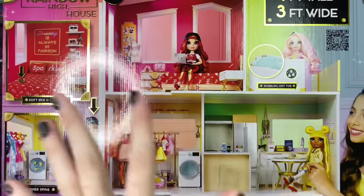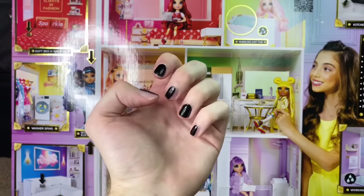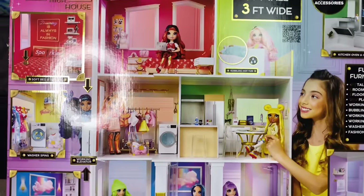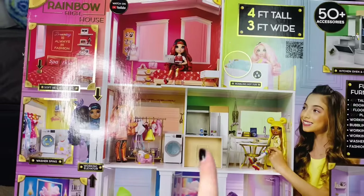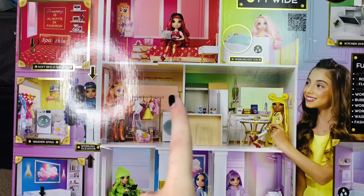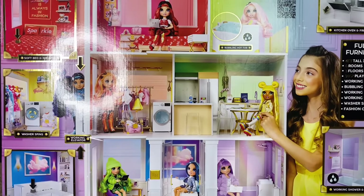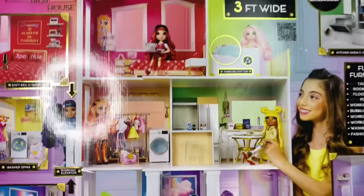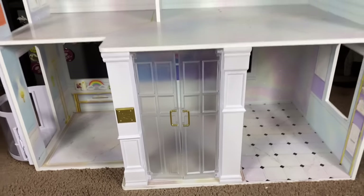I'm going to open the box and see how everything is inside. One thing I want to know is whether the boxes inside are as detailed as the OMG ones — the OMG houses have such cute detailed inner boxes — so I'm hoping the Rainbow High ones are just as cute. Let's get this opened!